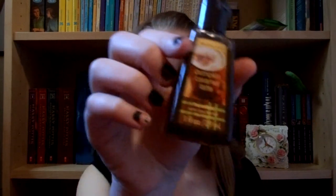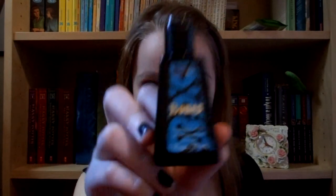Overview of what I got: Coconut Pineapple Lipalicious, Pumpkin Caramel Latte Antibacterial hand sanitizer, and Vanilla Bean Noel Body Lotion. Sister's stuff: Lay It On Thick Shower Cream with Shea Butter, Shea Cashmere Hand Cream, and last but not least — Bones.